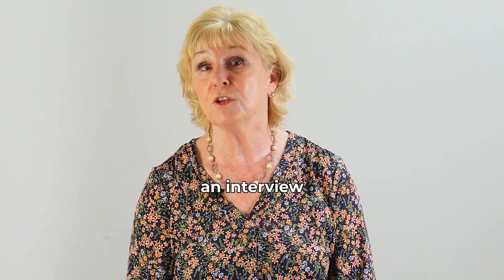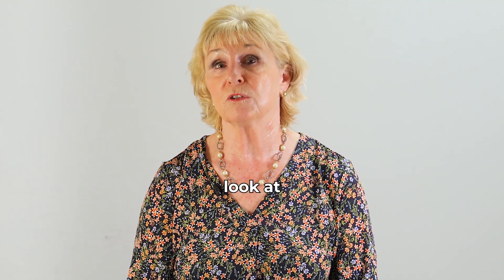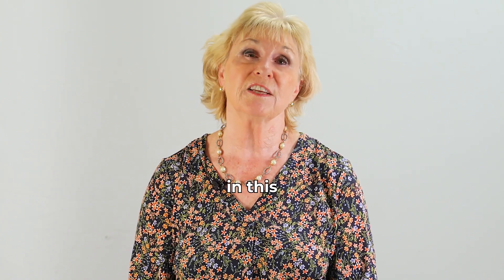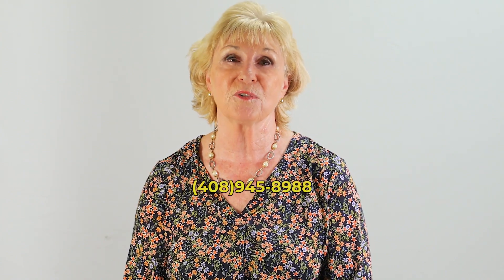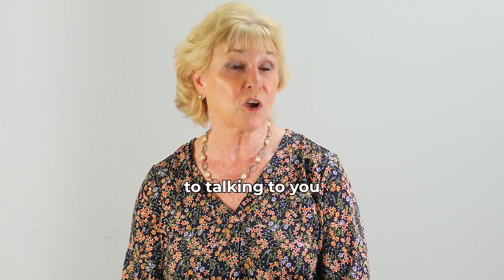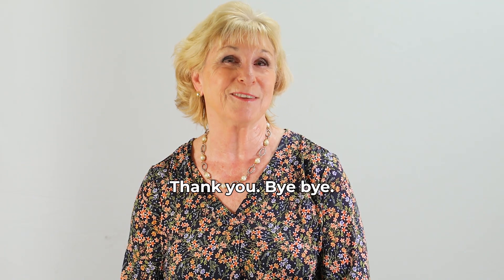If you'd like to have an interview, we can look at a personalized analysis of what your property could fetch in this current market. Give me a call at 408-945-8988 or email giordanoDJ at AOL.com. I look forward to talking to you and reviewing your home.